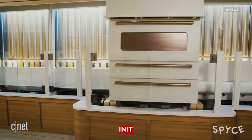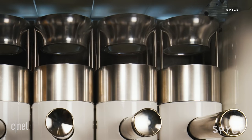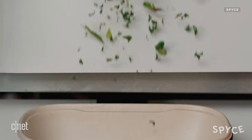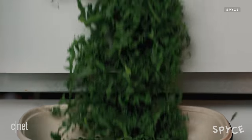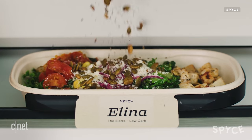This conveyor belt system is picking up in other areas too. Over in Boston, MIT grads created a robot restaurant called Spice — they call it the infinite kitchen. It's cooking and steaming different ingredients, and as your bowl travels down the machine, it drops in the ingredients needed for each custom order. The process can get a bowl together in two to three minutes and is said to handle 300 bowls an hour. Spice was just acquired by the salad chain Sweetgreen, which wants to incorporate this tech into its locations.